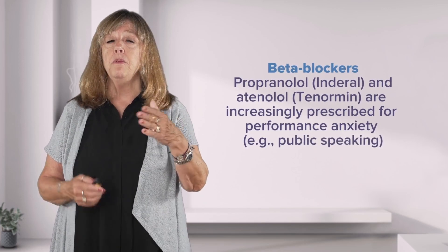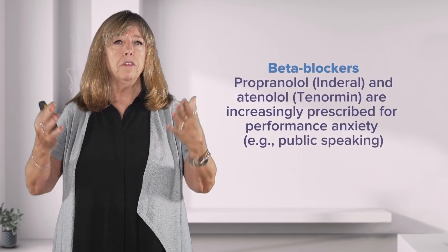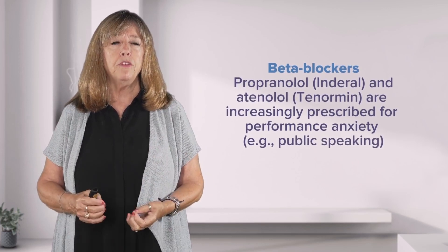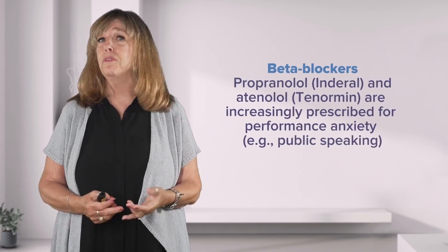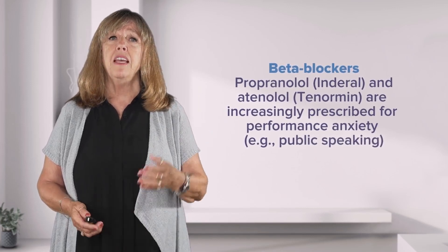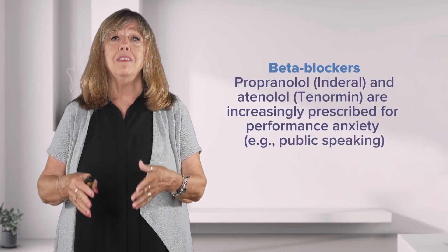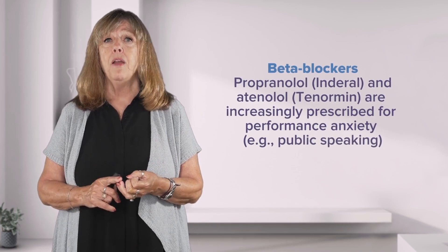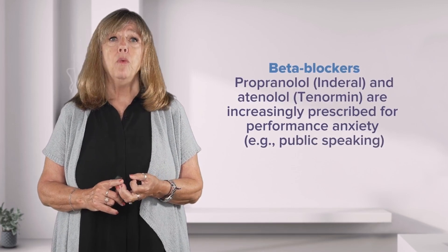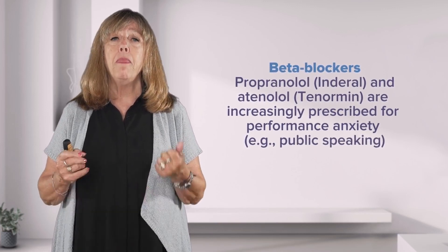One important consideration with beta-blockers is that they can cause a drop in blood pressure, which raises a person's fall risk. With benzodiazepines and other anti-anxiety agents, across the lifespan, you want to make sure the patient can take this medication safely — that we are not increasing fall risk or making them dizzy, and that we are giving them all the information they need about when and how to use it and how to take care of themselves.